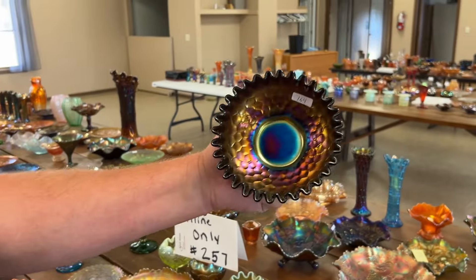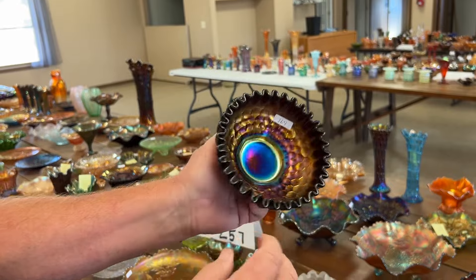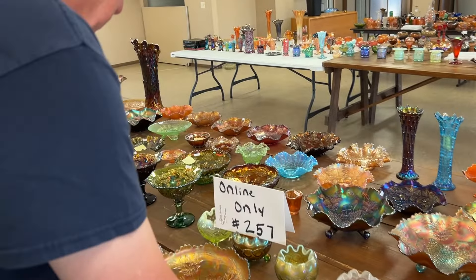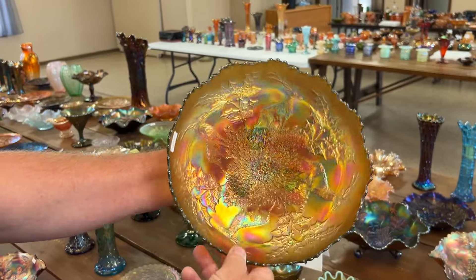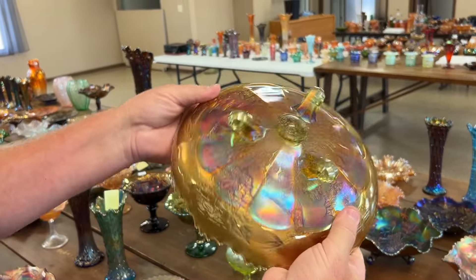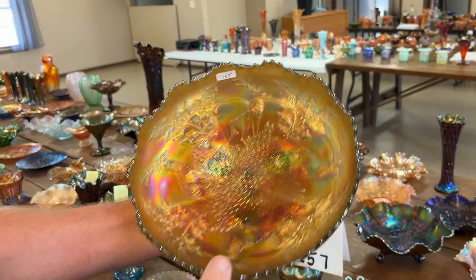Honeycomb and beads crimped edge bowl in purple. Here's a very pretty staghorn holly bowl — look how pretty that is. Wow, really nice color. Oh, lime green — oh, this is a beauty. Absolutely beautiful.